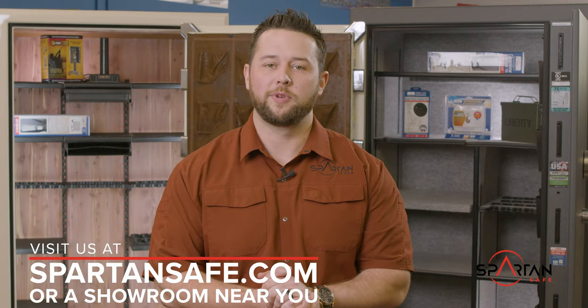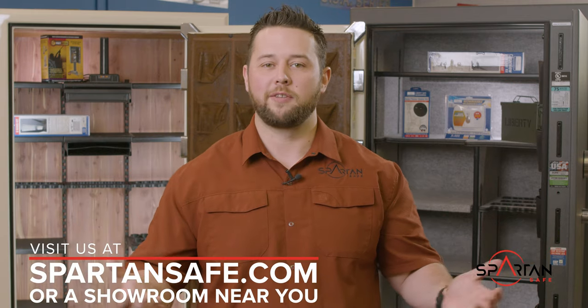Feel free to reach out with any questions about safes or accessories, and we hope to see you soon online or at a Spartan Safe showroom near you.